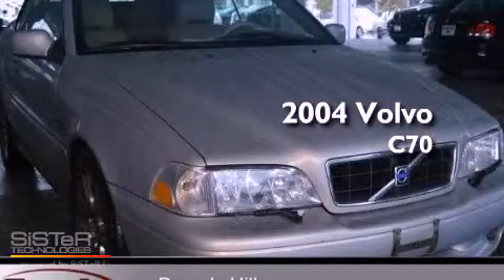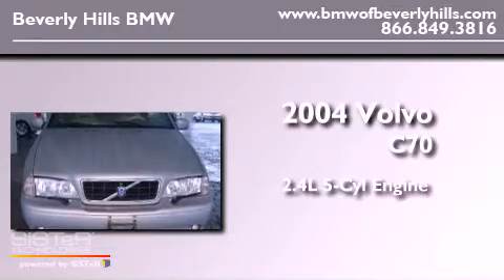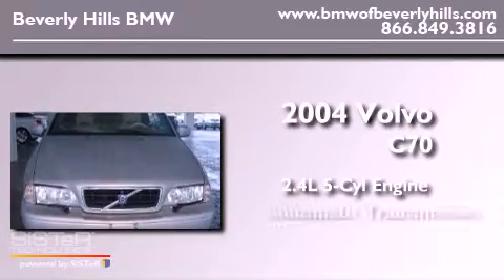This is a 2004 Volvo C70. It has a 2.4-liter five-cylinder engine and an automatic transmission.